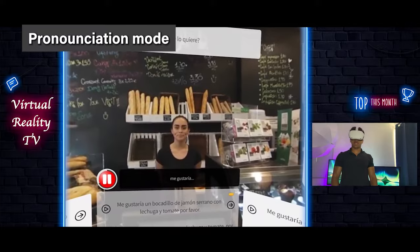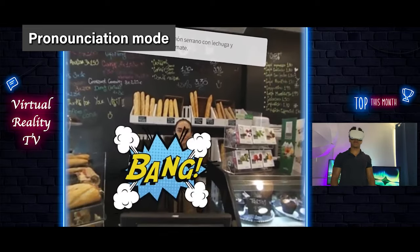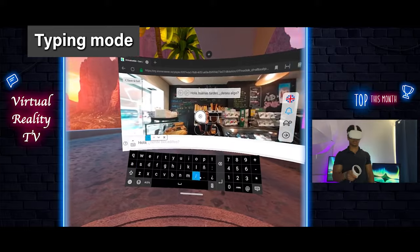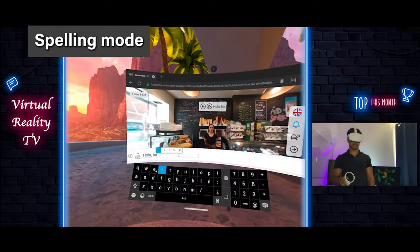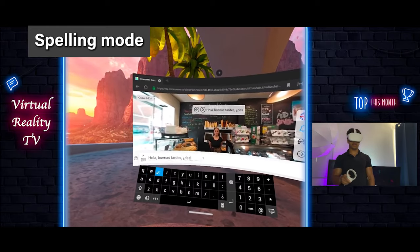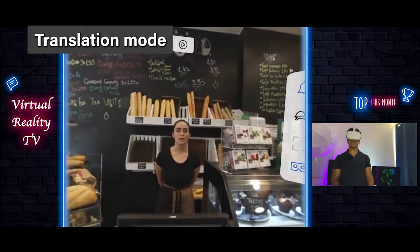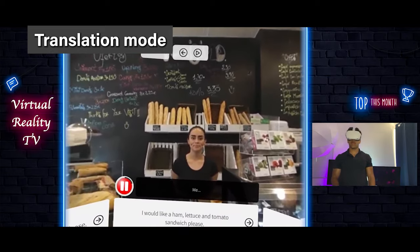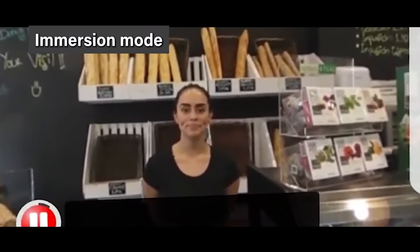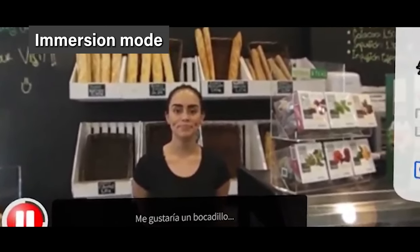For each ImmerseMe lesson, learners get to progress through five learning modes. In pronunciation mode, you're focused on choosing and saying an answer using the correct pronunciation. In typing mode, you're writing out the answers to get comfortable writing in your target language. In spelling mode, you're listening to the speaker and then trying to spell out what they said to further practice listening and writing skills. In translation mode, the app feeds you a response in the language you know, and your job is to translate it to your target language. And in immersion mode, no help is given and you have to respond without any assistance.